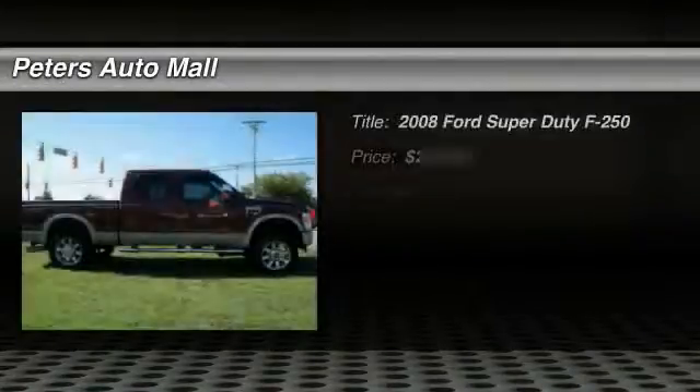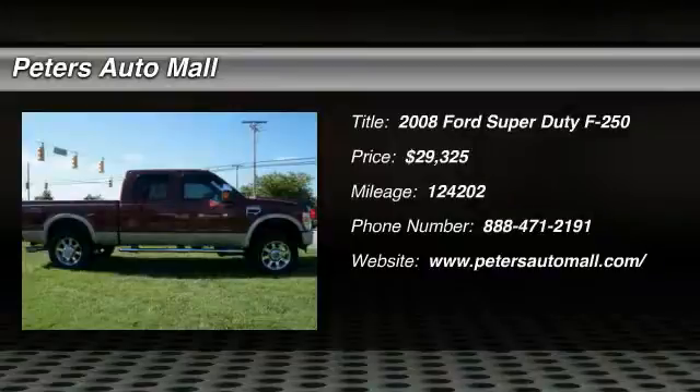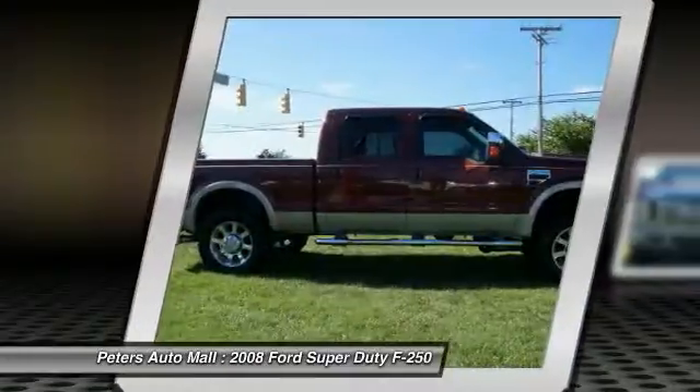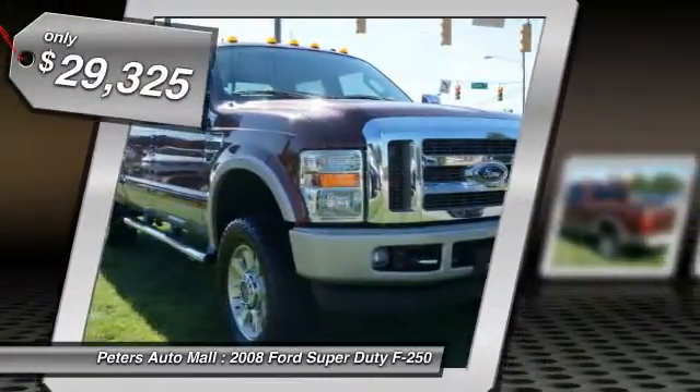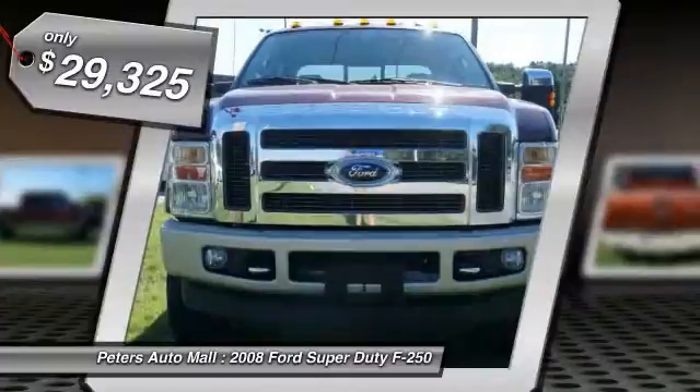Don't miss this 2008 Ford Super Duty F-250. It's equipped with automatic transmission and features a red clear coat exterior. With 124,202 miles, you'll want to take this vehicle home. Make a great choice today.